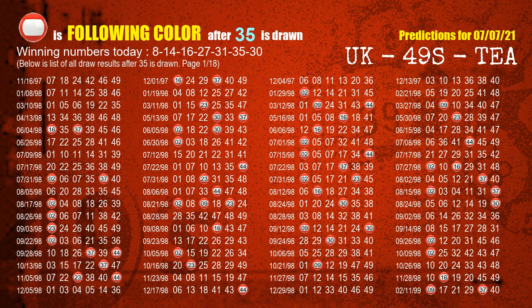The sixth winning number is 35 — the most frequently following color is red when 35 is the winning number in the last draw.